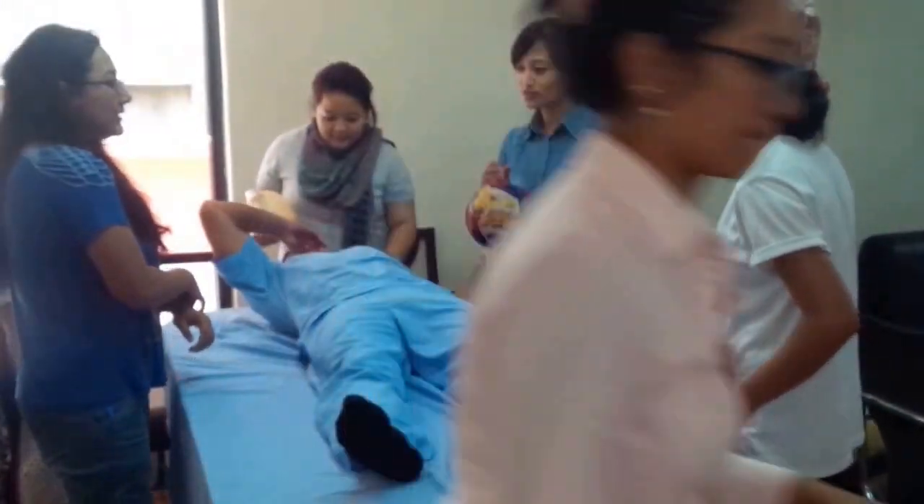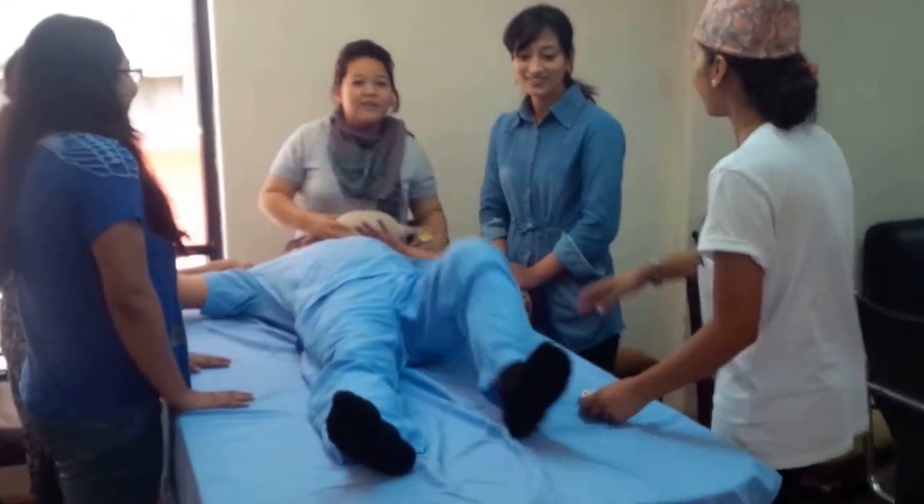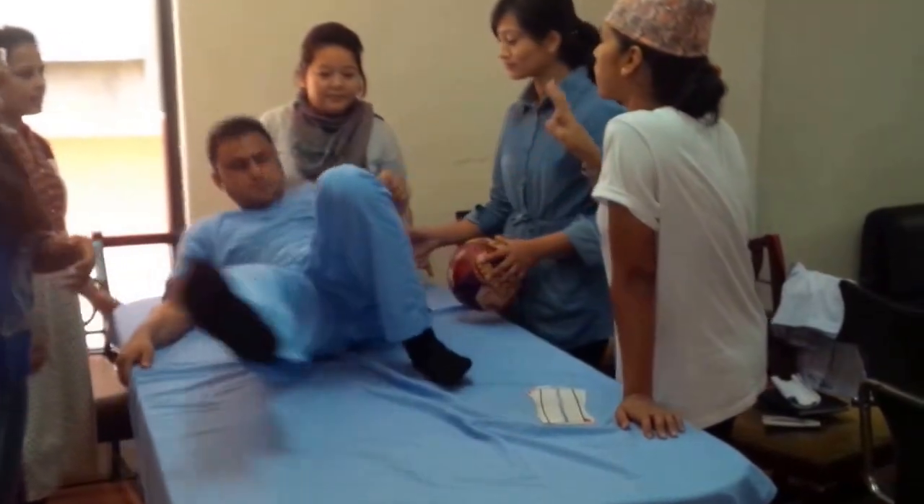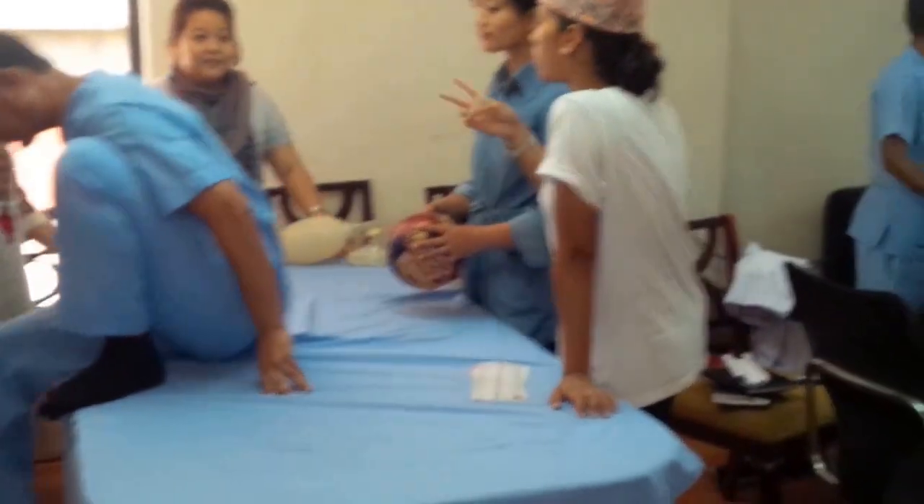The person wearing the topi is sort of running the scenario, the person laying down is the victim, and then the team has to respond — and that's what they're doing.